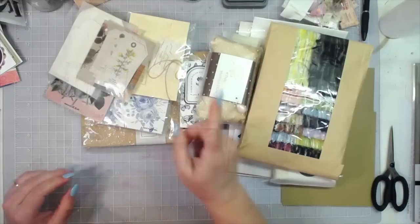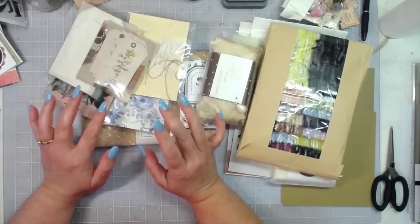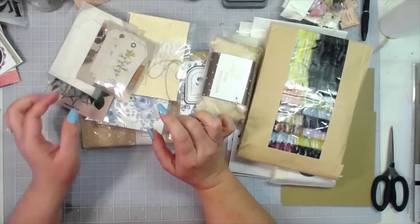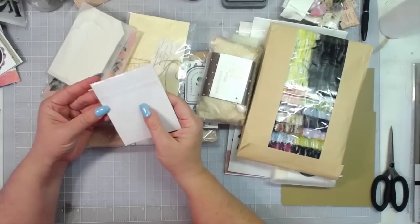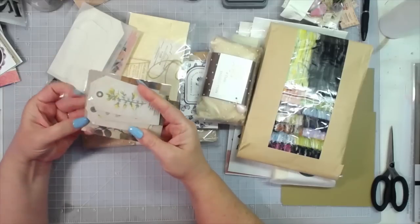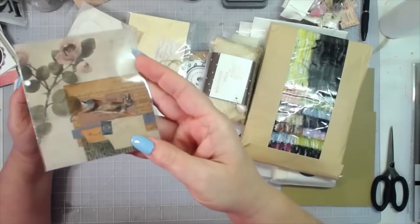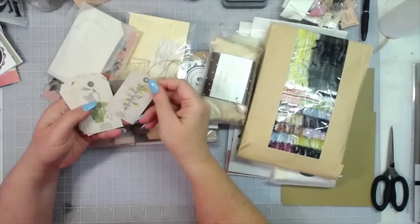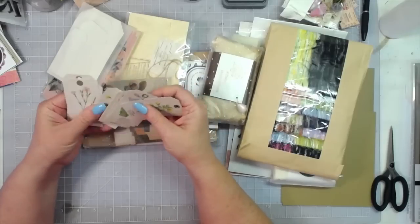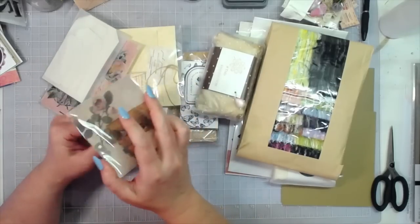I do have an affiliate link to Taperlogy and a 15% off code — it is MeCrafty15, the number 15, and I'll have all that in the description box below. There's also a pack of tags and the backer board is gorgeous — so pretty, it's floral botanical tags. I love that pack.